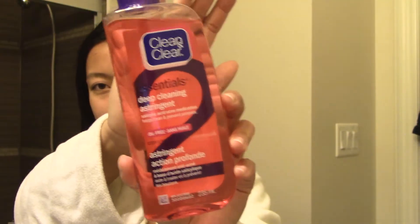Next, I tone my face with a Clean and Clear toner. I take these cotton pads, put some toner on one, and then apply a thin layer all over my face, focusing it more wherever I'm breaking out or wherever I tend to break out.